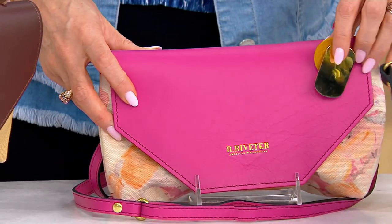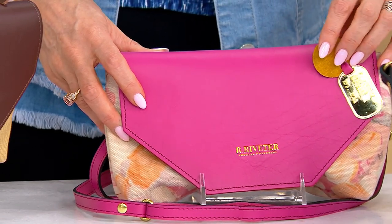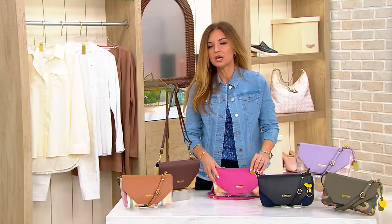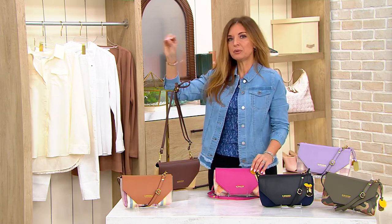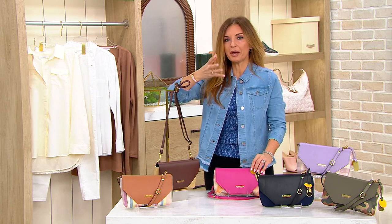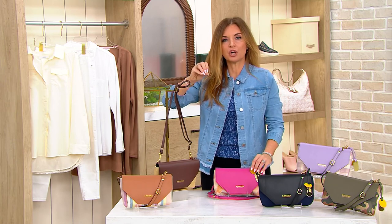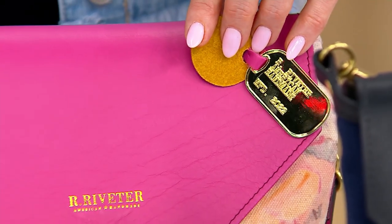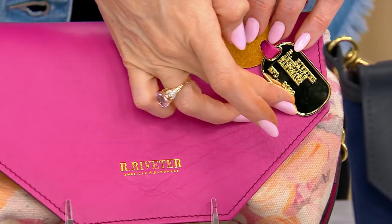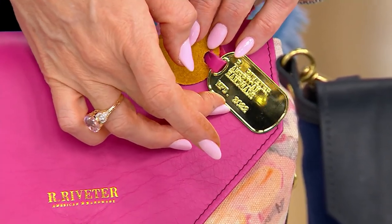Every time they get settled into a job, their spouse gets transferred — and you're basically starting all over again. So these two amazing women said, 'You know what, we're going to start a company and assemble these gorgeous handbags piece by piece, with every single pair of hands on them being a military spouse' — whether doing the stitching, cutting the fabric, or adding the beautiful hang tag. It says 'Our Riveter — American Handmade' and even the year it's manufactured.